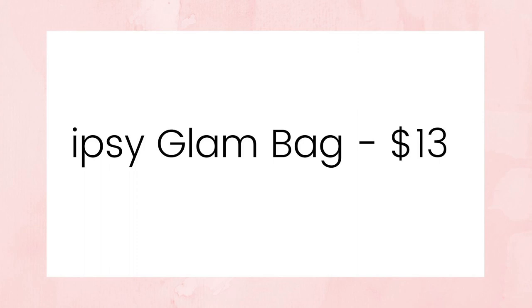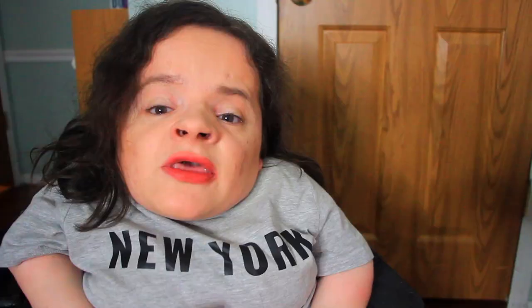I also wanted to remind you of that price increase that happened last month, around September. Ipsy Glam Bag is now $13 per month and Glam Bag Plus is now $28 per month. Just reminding you of those price increases. I will have a link down in the description box below if you're interested in subscribing to Ipsy, and I'll also have all the products linked individually down below. So without further ado, let's get into this video.